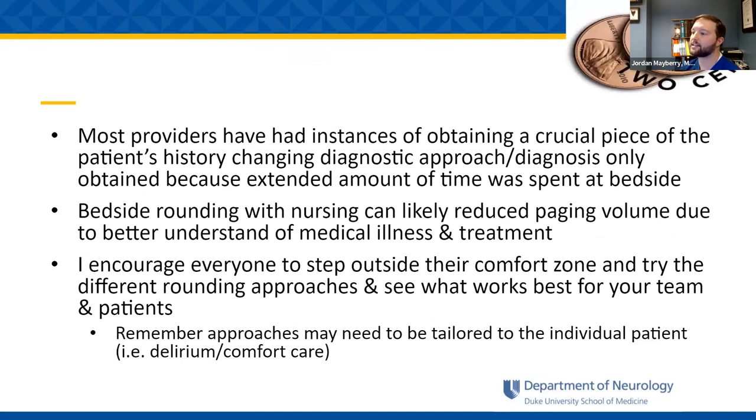As providers, spending time with patients at the bedside, we've found that one bit of history that really changed the diagnosis or the way we approach a patient. Bedside rounding, especially with nursing staff present, may also reduce the paging burden that residents experience. With all that said, I encourage everybody to step outside their comfort zone and try to see what works best for their team and patients. We have to remember that care is individualized — patients with delirium or on comfort care, for instance, might not be best suited for a bedside approach.